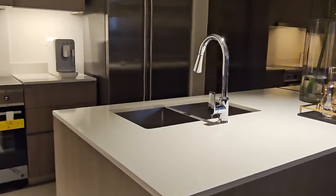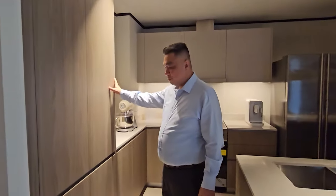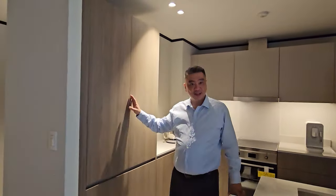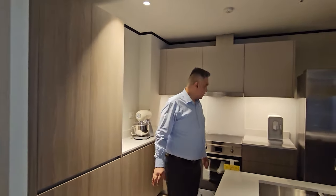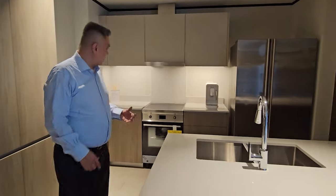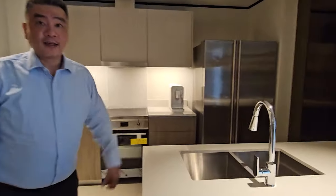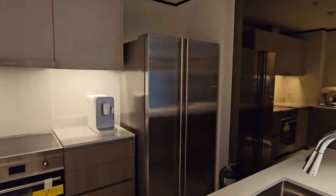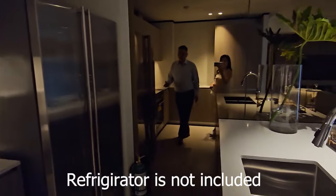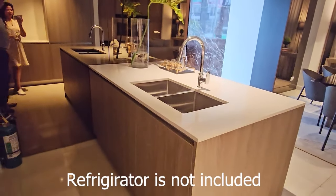Moving to the kitchen, the counter will be in quartz. For the kitchen cabinets, polyform will be used. With regards to appliances, the cooktop and range hood would be included as well. For the refrigerator, there would be a provision for it.